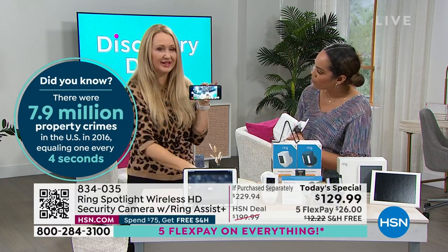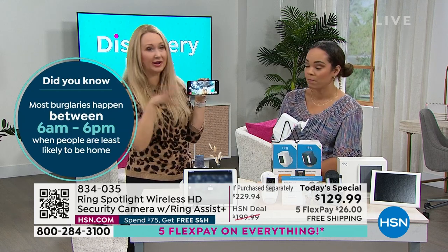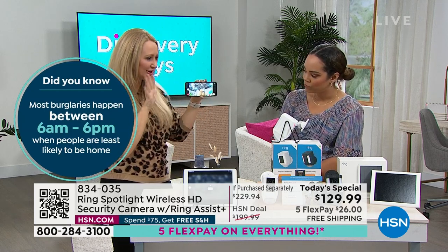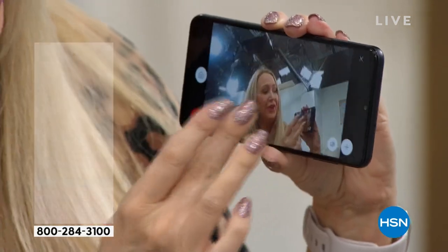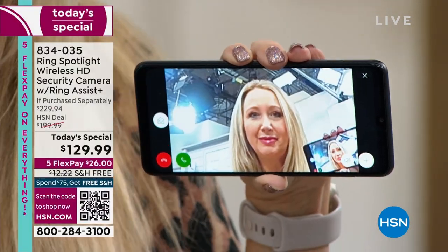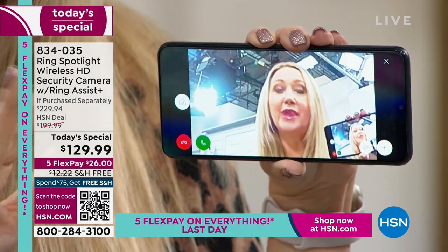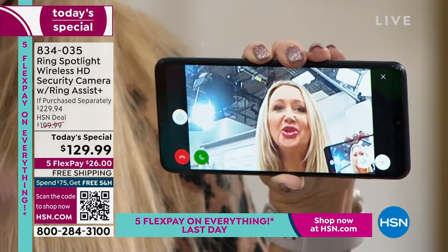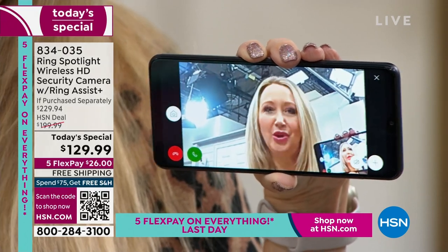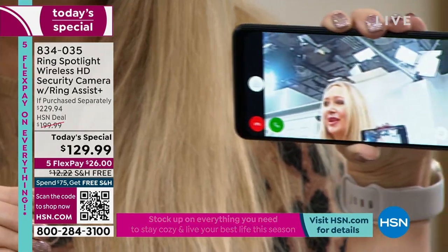This is the most feature-packed camera we offer — the spotlight cam: bright light, siren, two-way talk, infrared night vision, battery operated. You can put this anywhere you have Wi-Fi. I just hooked up this camera here in studio — look at that 140-degree wide-angle view. I can pinch and zoom in. You can talk to someone — if you're not home, tell them to leave the package right there. If someone's doing something wrong, say 'Hey, stop that' — they think you're inside. You're giving the appearance of being home no matter where you are in the world.